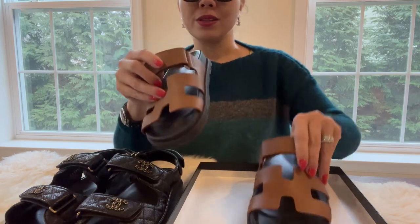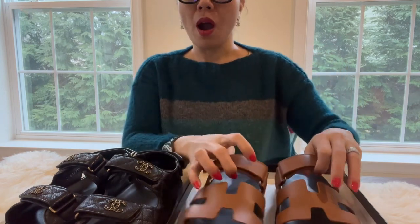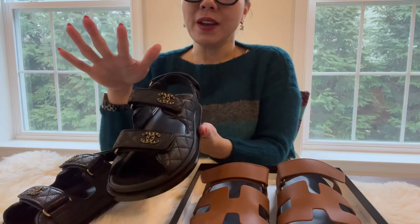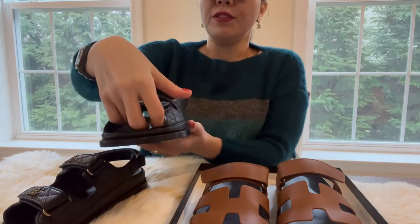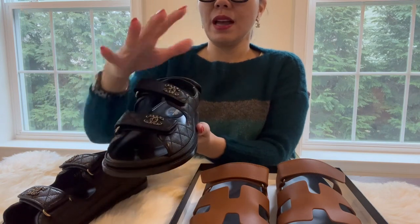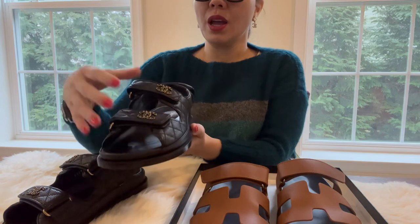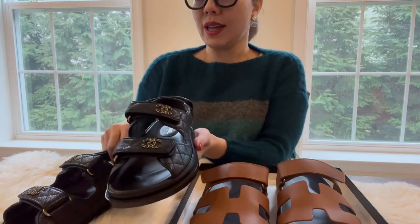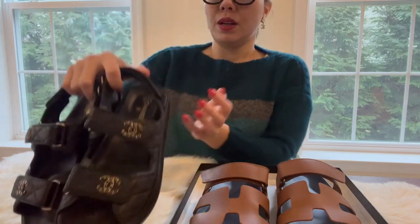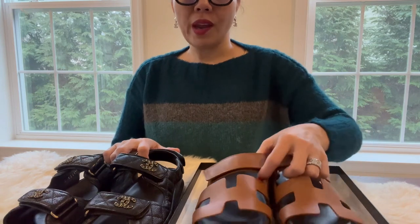That's one area where Hermès should improve. For the Chanel Dad sandal, the fit is perfect for me — the width fits my feet and the length is perfect too. I didn't feel any discomfort at all — zero — with the Chanel pair.